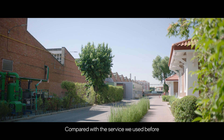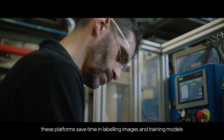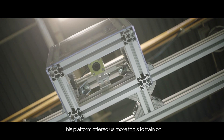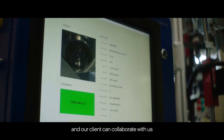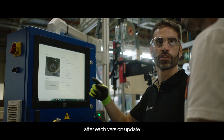Compared with the service we used before, this platform saves time in labeling images and training models. Furthermore, our solution is now easy to scale. This platform offers us more tools to train and develop computer vision models. It is an easy to use platform and our client can collaborate with us on image labeling and be aware of the progress after each version update.